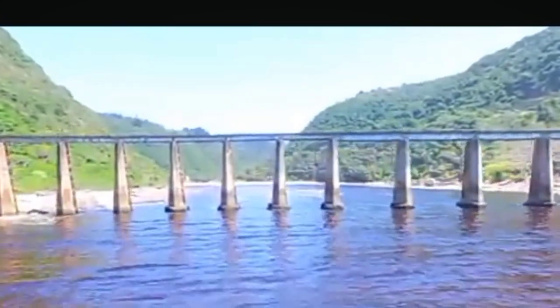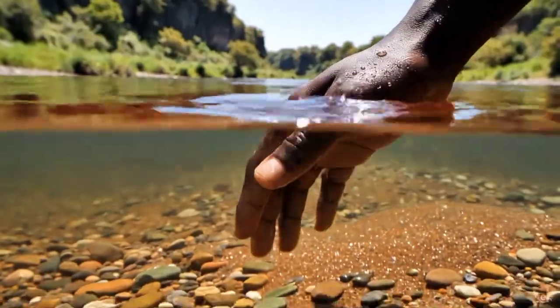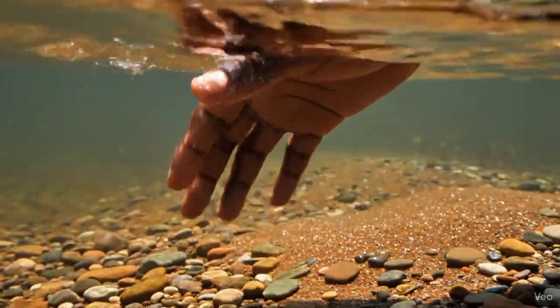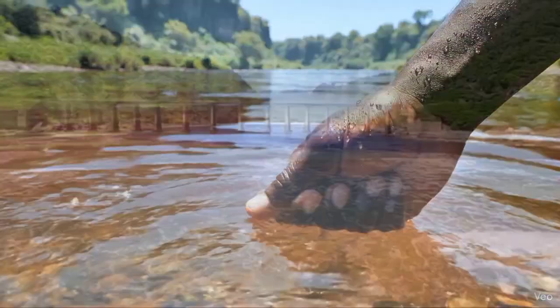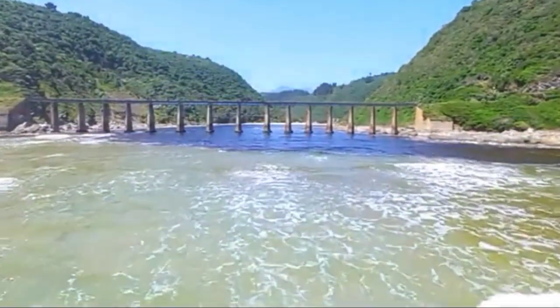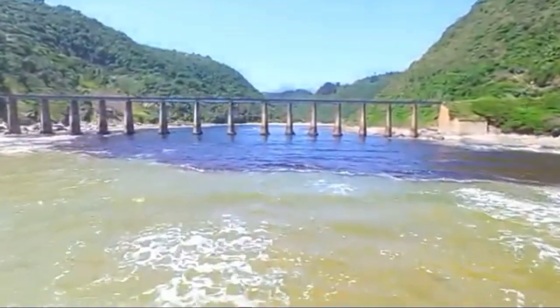Here's what makes this even more incredible. The water isn't polluted. It's not dangerous. It's crystal clear when you dip your hand in it — yet it looks like something out of a dream, or maybe a warning. And when it reaches the Indian Ocean, the two colors meet but refuse to blend, creating one of nature's most stunning visual mysteries.